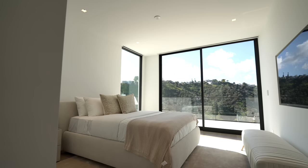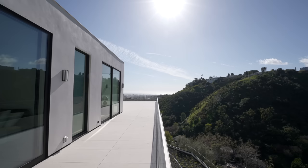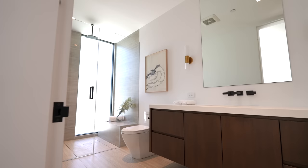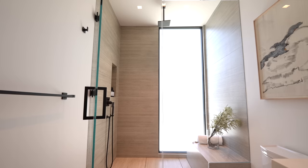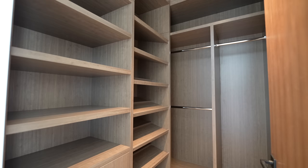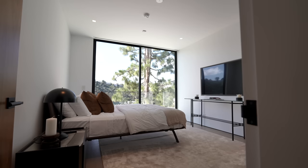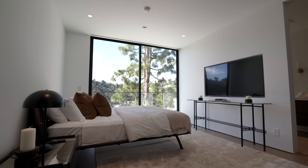Back in the upper hallway, the first guest bedroom has contemporary staged furniture, sliding glass doors leading out to the balcony with more views of Bel-Air, a mounted flat screen TV, a walk-in closet with built-ins, and an ensuite bathroom with a floating vanity and glass enclosed walk-in shower.